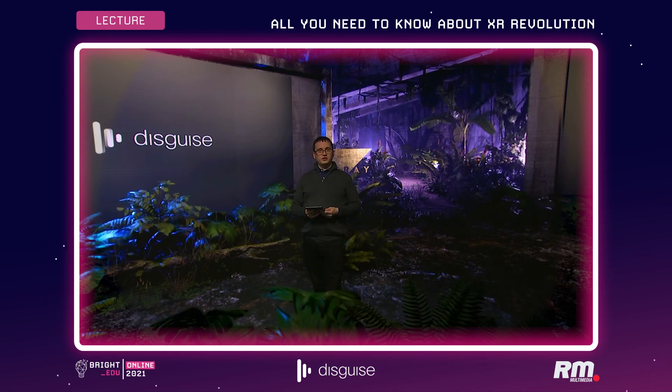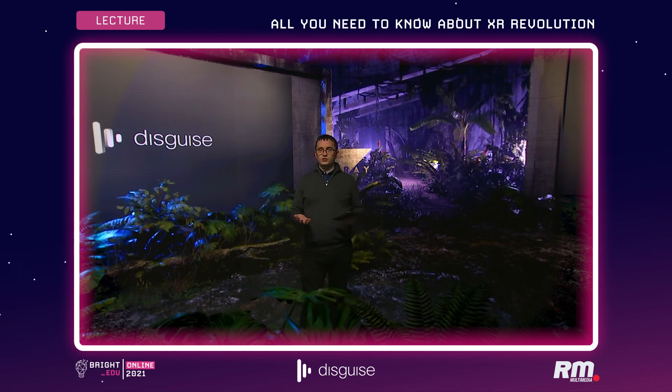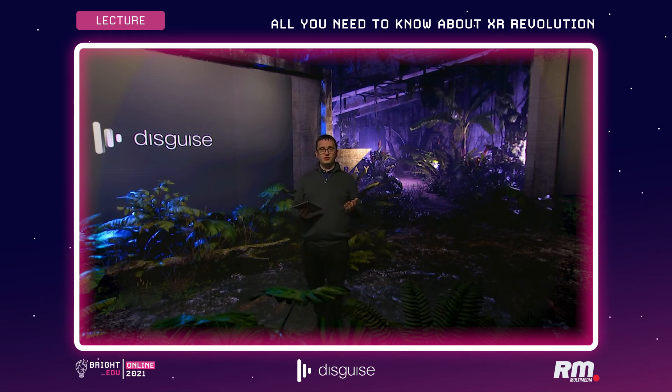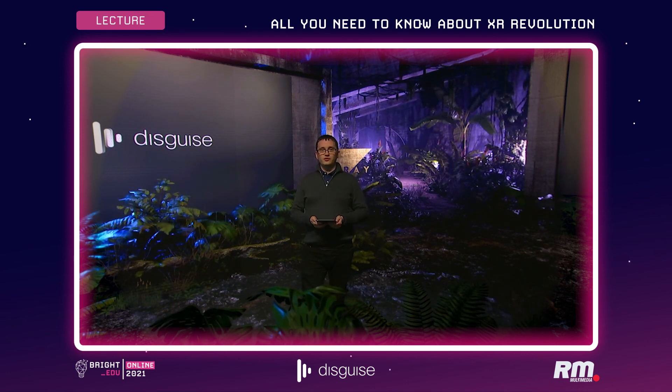I hope you've enjoyed this quick look through the Disguise Virtual Production or XR system. Happy to talk to any of you offline if we can help at all. I head up our technical solutions team and we're here to guide you from the very beginning of a project all the way through to delivery, making sure you're specifying all the right parts of the system and comfortable with the full solution.